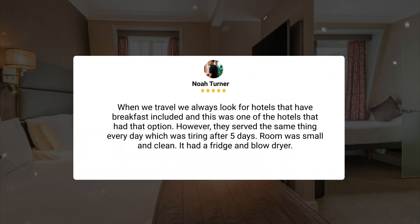When we travel, we always look for hotels that have breakfast included, and this was one of the hotels that had that option. However, they served the same thing every day, which was tiring after five days. The room was small and clean — it had a fridge and a blow dryer.